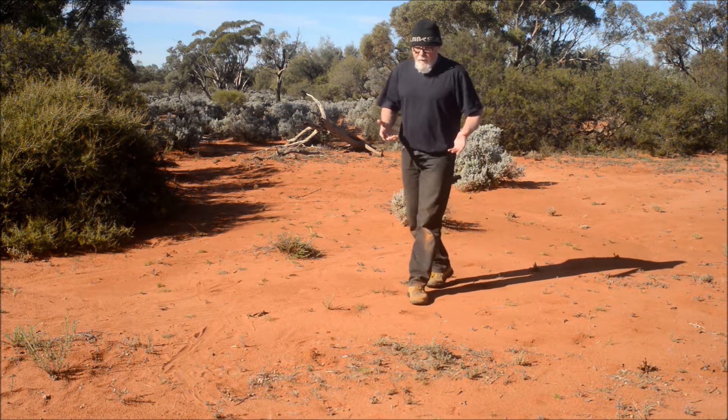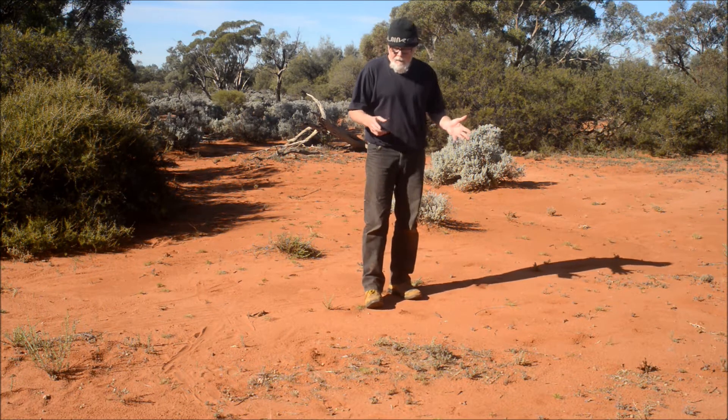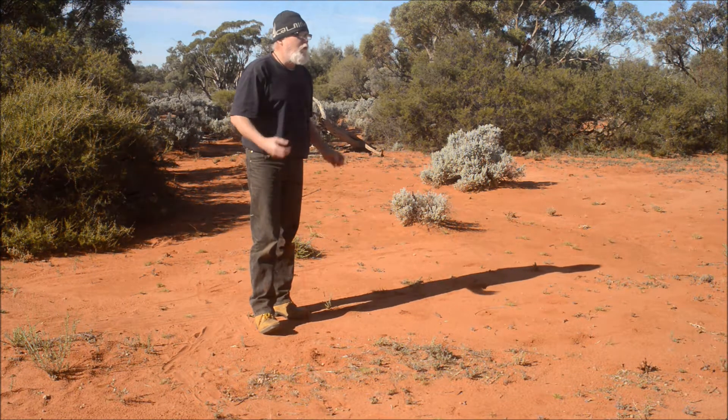If you go to a place with Triodia habitat — the sandy Triodia habitats — and you look for them there, they can just be absolutely thick on the ground. Absolutely everywhere, incredibly common.